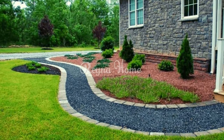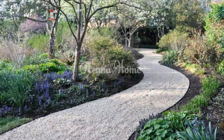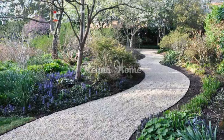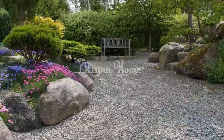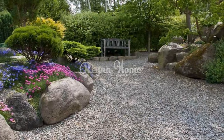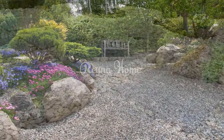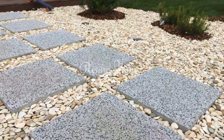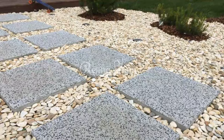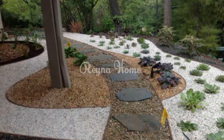Coastal retreat path ideas include beach pebble borders, edging gravel pathways with smooth beach pebbles for a coastal look, and nautical rope accents incorporating ropes and driftwood for a seaside-inspired design. Modern formal walkways feature grid-patterned gravel laid in a precise grid for a contemporary and organized aesthetic, or boxwood-lined paths flanked by neatly trimmed boxwood hedges for a structured appeal.